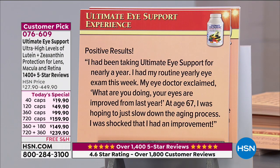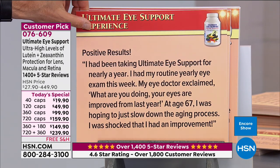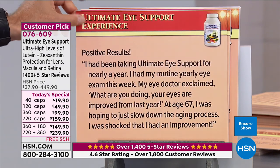Review — 'Positive results': 'I've been taking Ultimate Eye Support for nearly a year. I had my routine yearly eye exam this week. My doctor exclaimed, what are you doing? Your eyes are improved from last year. At age 67, I was hoping to just slow down the aging process. I was shocked that I had an improvement.'